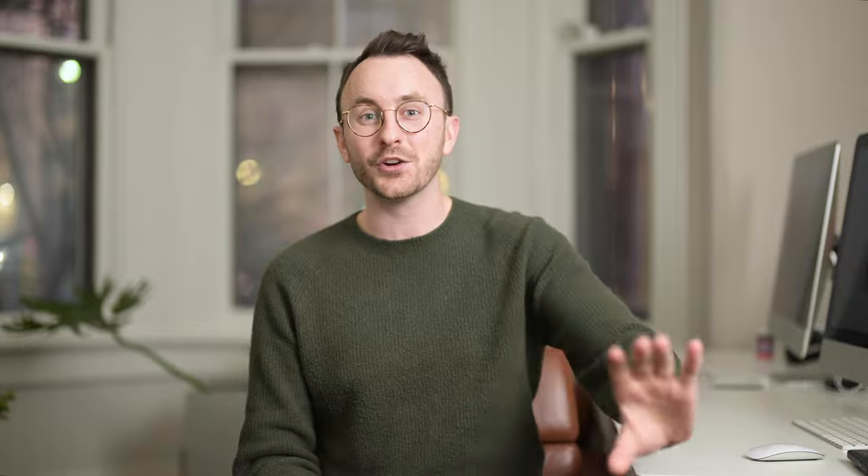But I'd really encourage you not to think that way. Think about whether you need a 24 to 70, or maybe you just need a 24 or a 50. Do you actually need that whole range, or can a single prime lens be exactly what you're looking for? I'm a huge fan of prime lenses. When I got my first 50 millimeter starting out in photography — a cheap $150 Nikon 50mm — it completely changed everything for me.